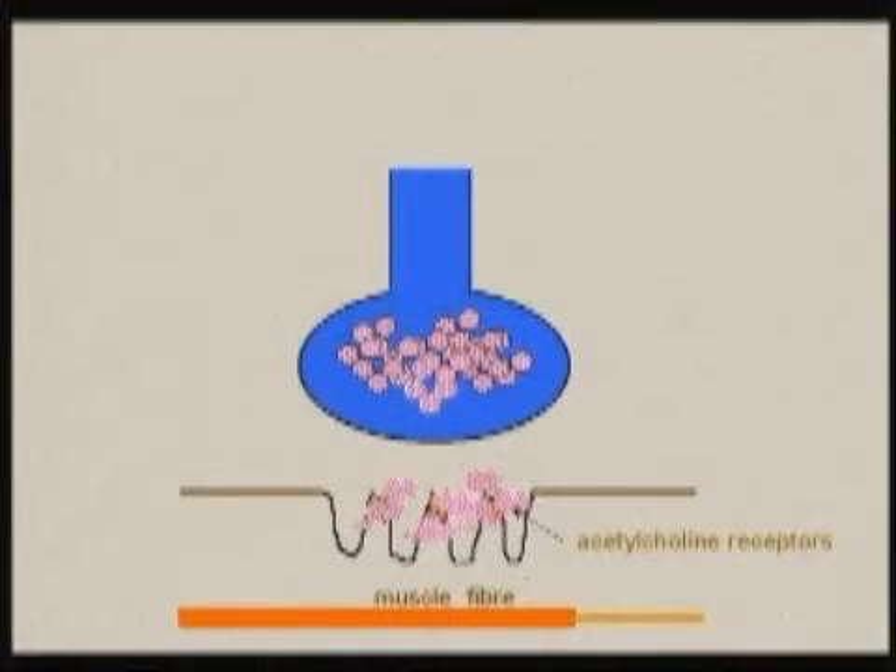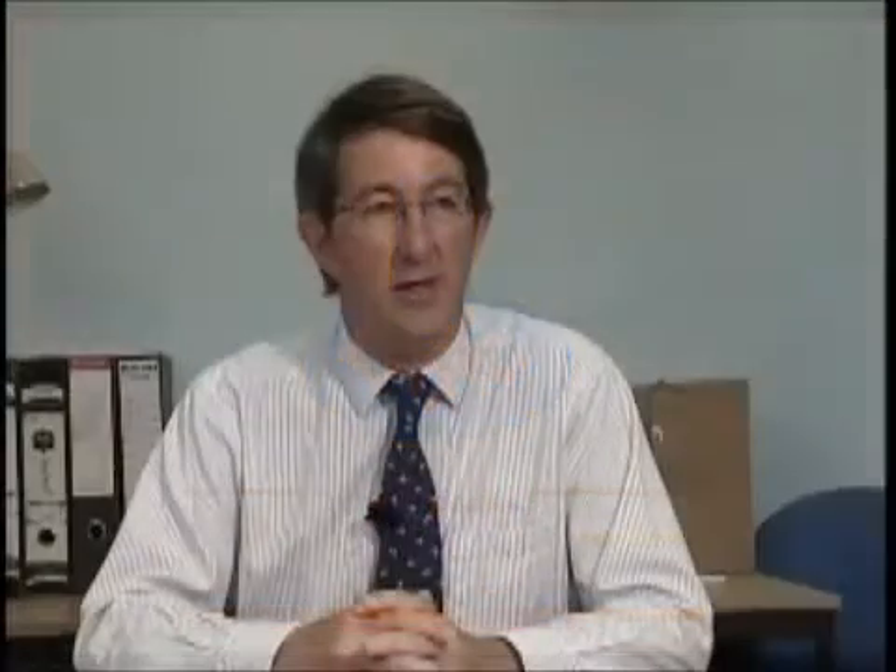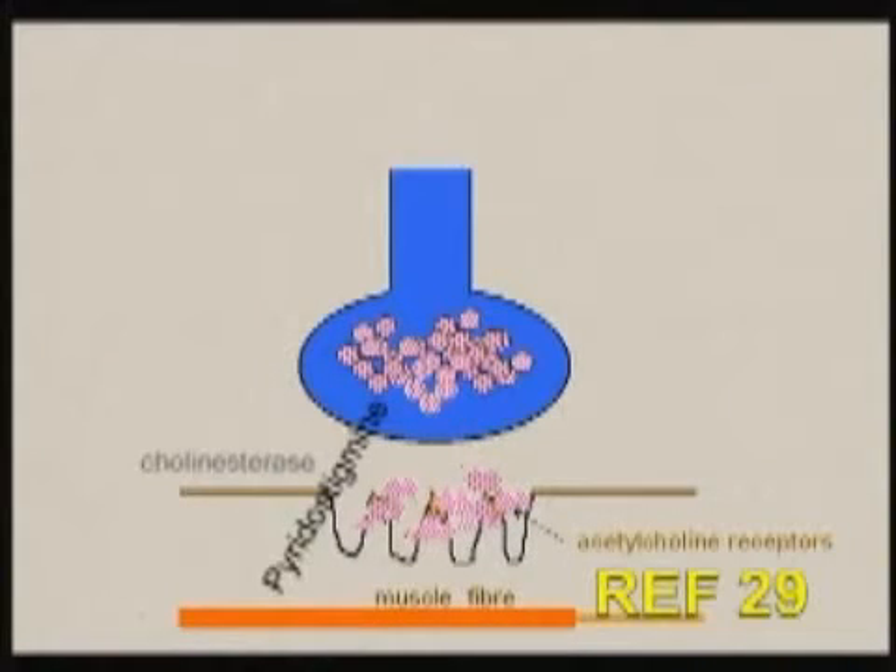There are four basic approaches to treatment. The first treatment that everybody with myasthenia is given is a drug called pyridostigmine. Pyridostigmine is a tablet that blocks the enzyme cholinesterase, which destroys acetylcholine. In the vast majority of patients, pyridostigmine will lead to an improvement in strength. In a few patients the response is excellent and they need no other treatment, but in the majority, although it is very useful, it doesn't completely rid them of their symptoms. Pyridostigmine is a symptomatic treatment — it eases the weakness but doesn't tackle the underlying disease process.